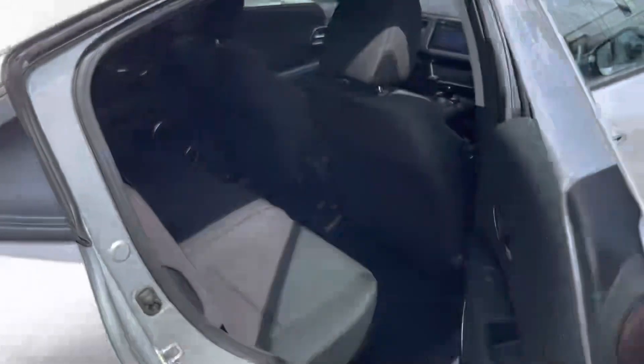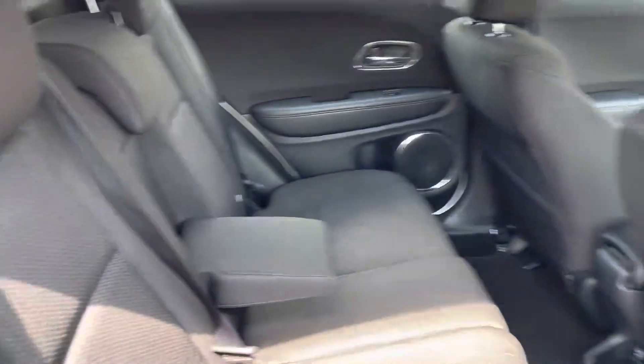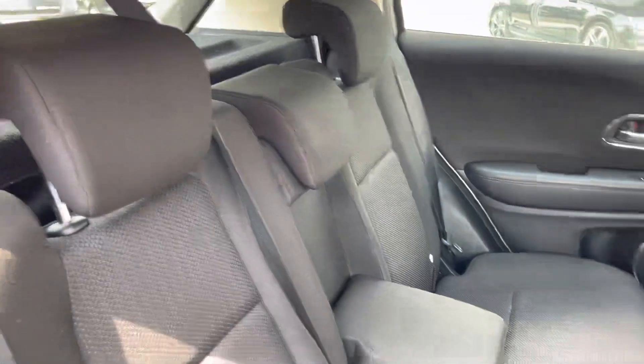A unique feature of this car — the door handles are quite up high. Inside, the passenger seats are nice and spacious with a nice armrest to rest your arms when you are driving.